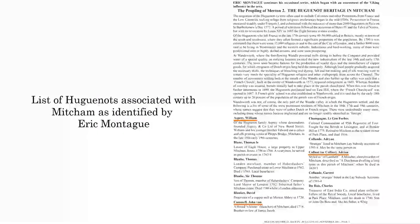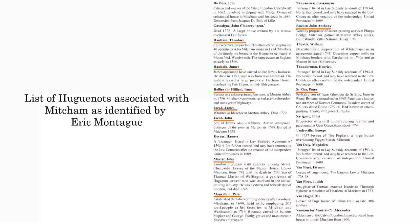The Huguenot influence can't be understated. This is some work done by Eric Montague, and this is a list of people who were associated with the calico trade. If you look at the first one there, it's William Asprey - all of you will know Asprey & Co. Limited in New Bond Street. He actually started out as a calico printer, which is quite interesting, and built up from there. We also have a number of other names here that I will talk about in a little while.